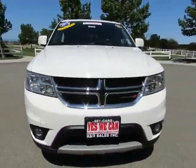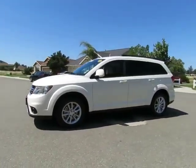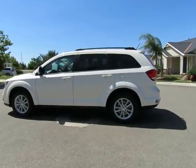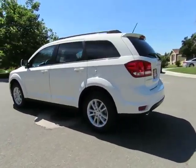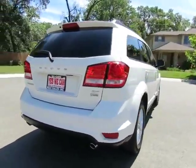So come on in and let us put you into a nicer, newer vehicle. R&R Sales Incorporated also has a triple check guarantee — we check competitors' pricing, offer a vehicle history report, and all certified pre-owned vehicles come with a three-month, 3,000-mile warranty.